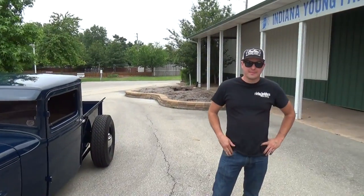Hey y'all, out here at Good Guys Indy 2015. I'm with my buddy Ricky Bobby, and he's got a 1934 Mercury pickup truck — kind of. We'll get the rundown and find out the whole story on it. Ricky, how are you brother? Good, how are you Scotty? Outstanding — tell me a little bit about this hot rod.